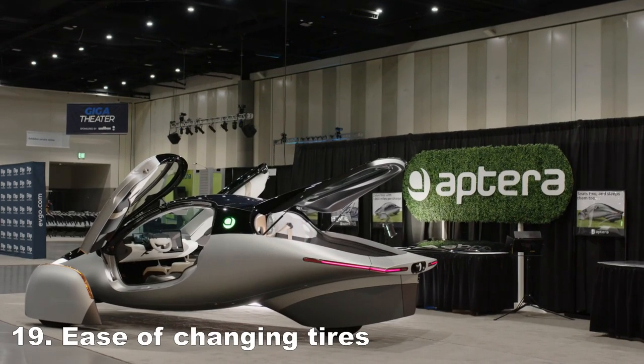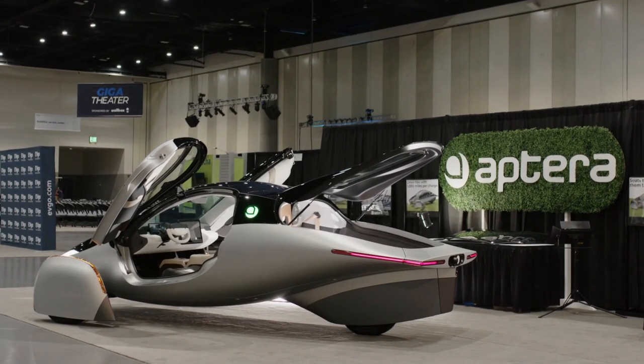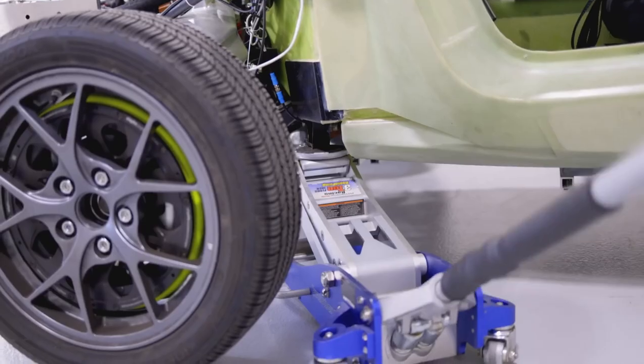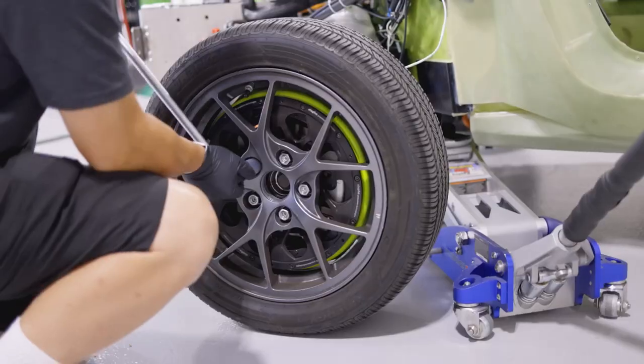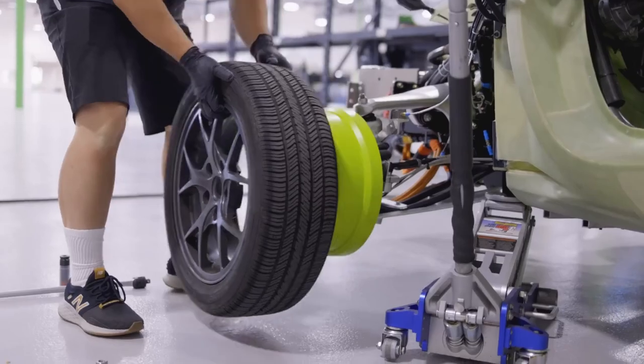Ease of changing tires. The front wheel pants are designed to be removed in just 30 seconds. The rear wheel skirt is designed to be removed in a few minutes. Aptera has jacking points, and once a wheel pan is removed, it's just like changing a normal tire — because it is a normal tire.